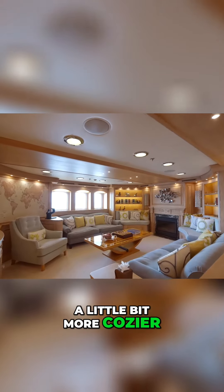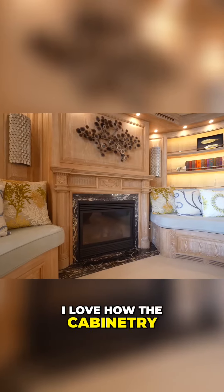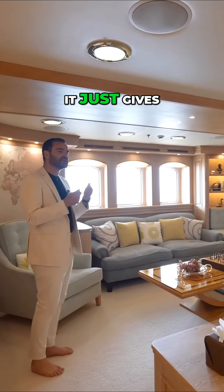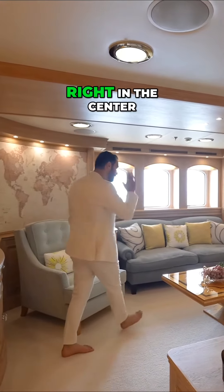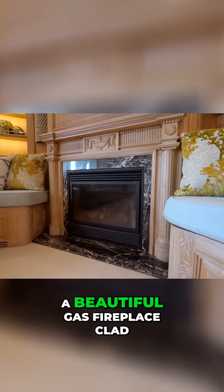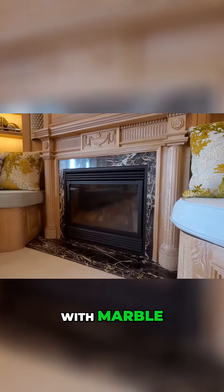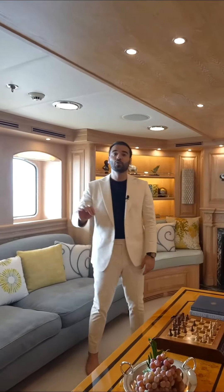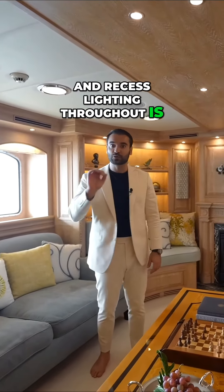This one is a little bit more cozier. I love how the cabinetry and all these details hug the furniture and the built-in seating setup — it just gives this room a very, very cozy feel. Right in the center, we have a beautiful gas fireplace clad with marble. You have some open shelving for your books, recess lights. Mood lighting and recess lighting throughout is quite impressive.